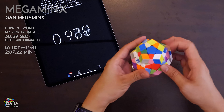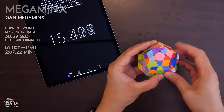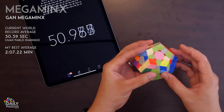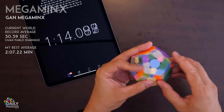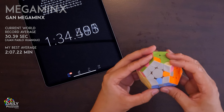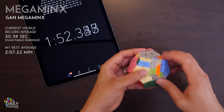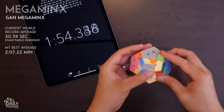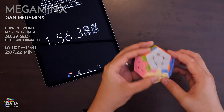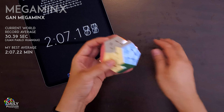Despite being completely geometrically different, the way you solve a Megaminx is surprisingly similar to a 3x3. You go side by side, getting edges in place, then corners, and basically repeat until you reach the final layer — where you'll want to learn some algorithms, because it's not totally intuitive. This was actually the most recent puzzle I learned to solve, and I wish I didn't put it off for so long, because it's so much fun. If you haven't tried the Megaminx before, what are you waiting for?